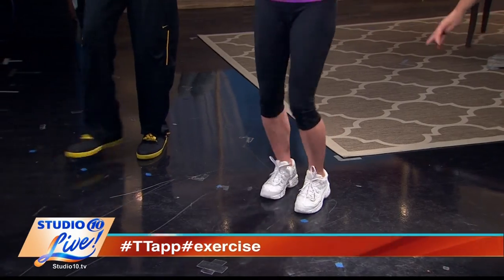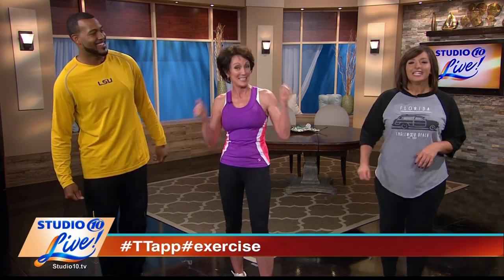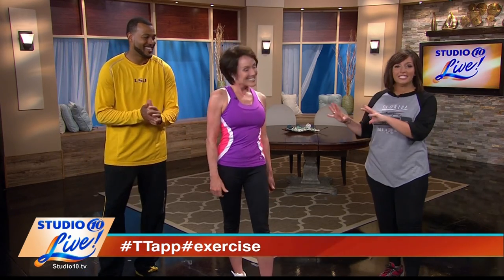All right, feel it — nice and long. Feeling good. It does make a difference when you work the muscles to elongate, keep it tight and toned. Don't have to have expensive cranes, just have to know how to move it. Just do the work — put in the work, right? That's right, as always. I always say: yes, you can. Thank you for another wonderful T-Tap Tuesday. You guys can find more information online. We'll be back with more Studio 10 Live next.